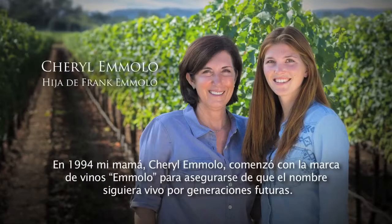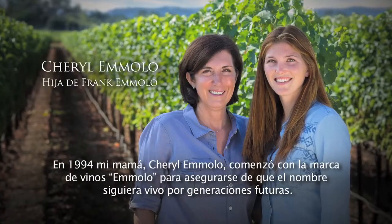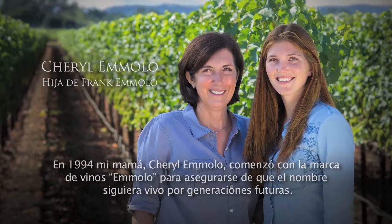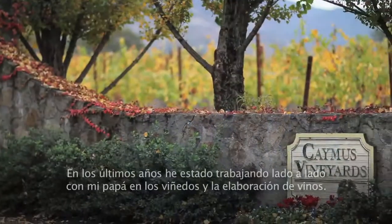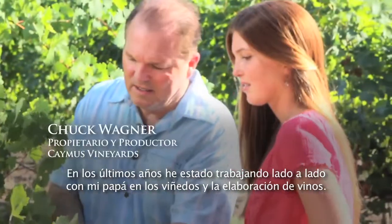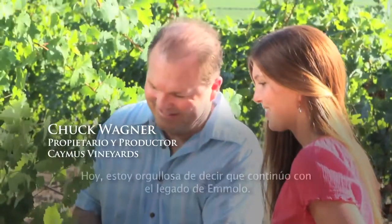In 1994 my mom, Cheryl Emelo, started the wine brand Emelo to ensure that the name lived on for generations to come. Over the past few years I've been working alongside my dad in both the vineyards and wine making, and today I'm proud to say that I'm continuing the Emelo legacy.